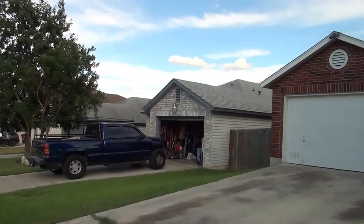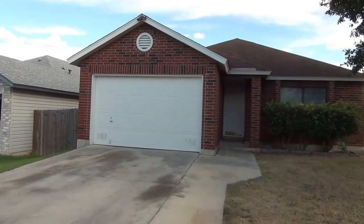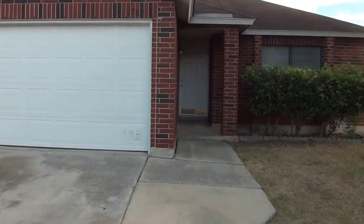Pretty quiet over here in the neighborhood. We're going to take a look inside. This house is a three-bedroom, two-bath, just under 1,100 square feet, single-story home.